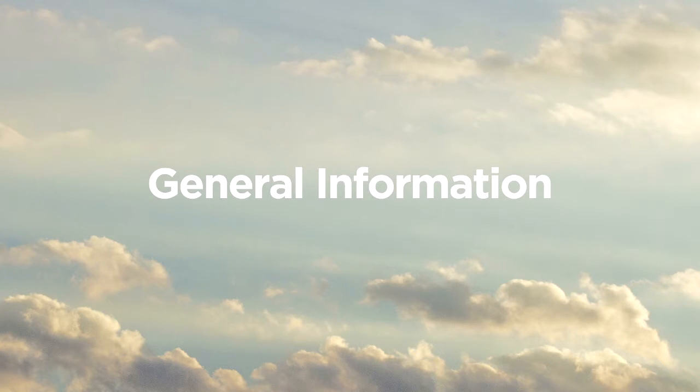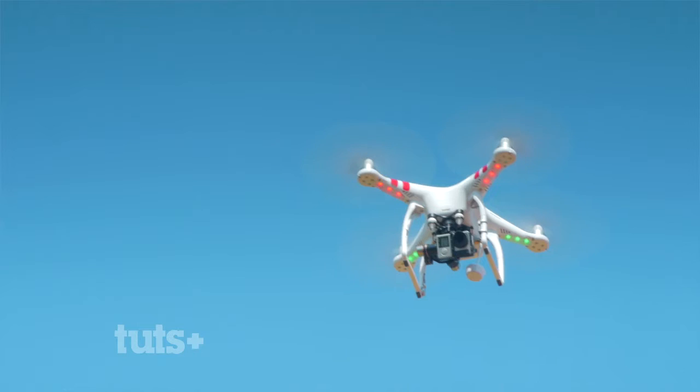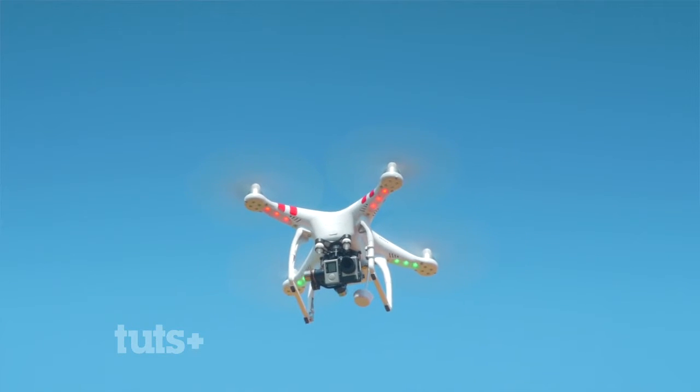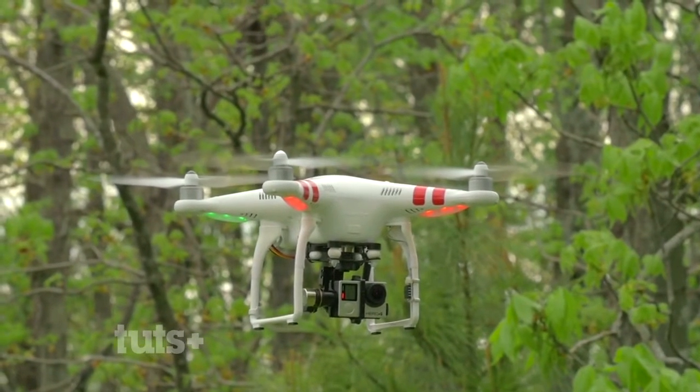Now we're going to move on to some more general information about drones. I'm going to try to provide you with some technical details and other things that are good to know before buying your first drone. I'm primarily going to be focusing on the Phantom 3 and the DJI Phantom 2 with the H3-3D gimbal, because I expect these two models to be the most popular among amateur drone users. I'll compare and contrast a lot of differences between the two.